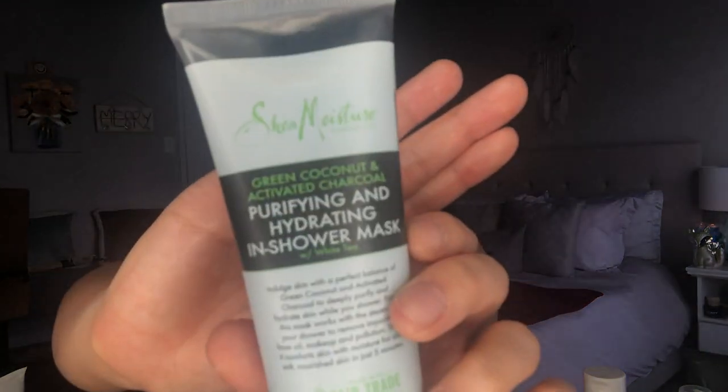I wanted to quickly mention this — the Shea Moisture Green Coconut and Activated Charcoal Purifying and Hydrating In-Shower Mask. I use this about once a week. Be careful with the packaging — it can shoot out. It has green coconut, activated charcoal, and white tea, and is supposed to work with the steam of your shower to open your pores. I let it sit on my face while I wash my hair and body, then rinse it off. It's free of parabens, phthalates, sulfates, and mineral oil. I do notice a difference — my skin feels a little more cleansed, more purged.